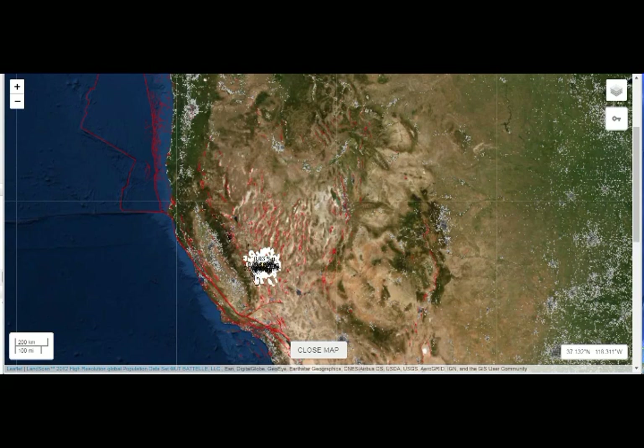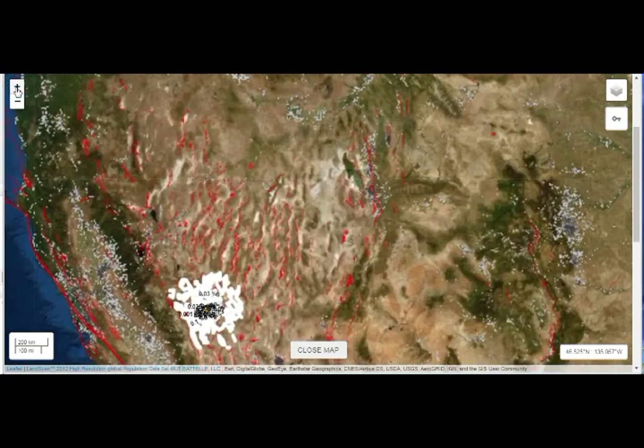A big earthquake jolts the faults — that's a normal thing. We should remember that this is all volcanic fields. The Ridgecrest earthquake happened in the Coso volcanic field, which is not far at all from Long Valley Caldera.